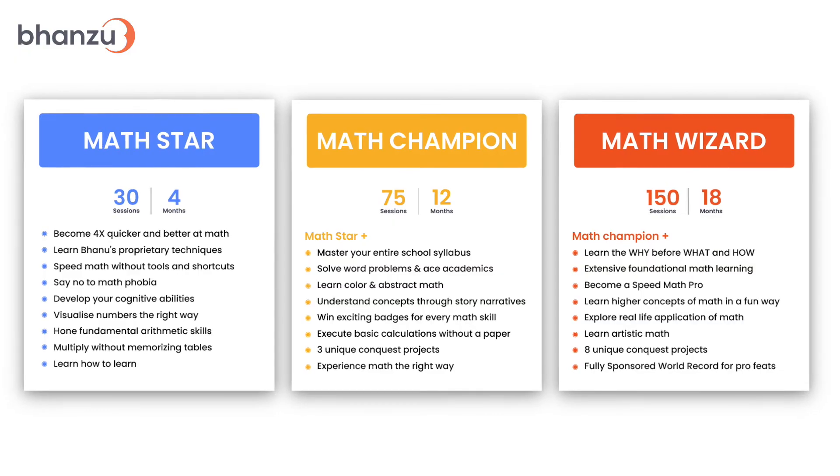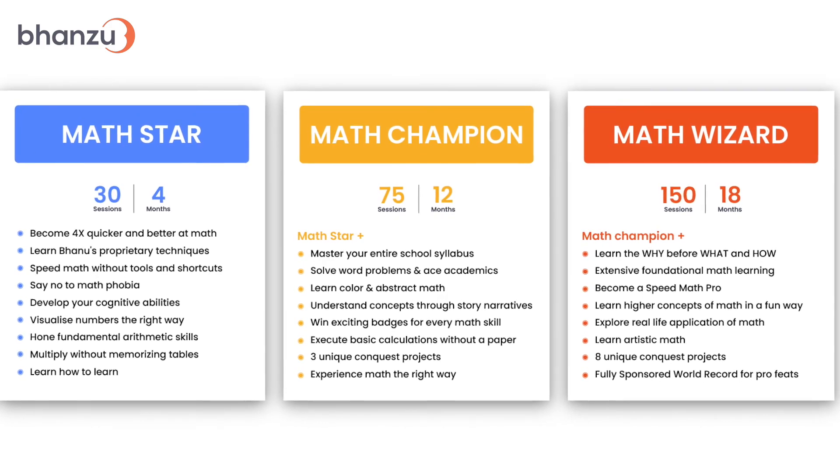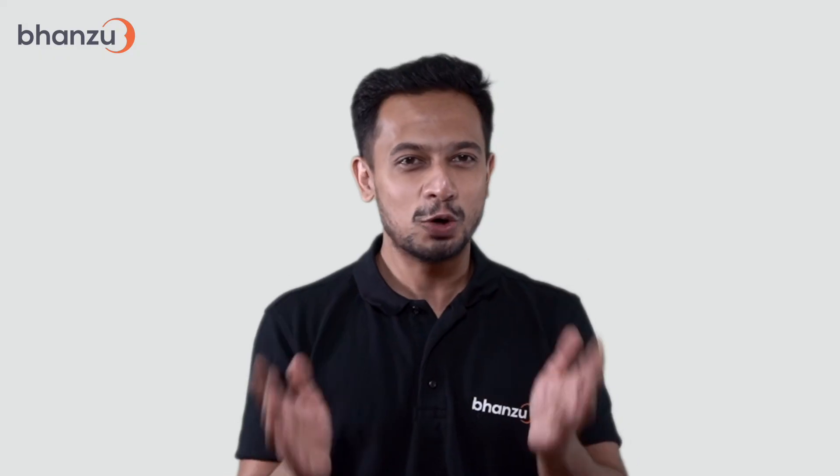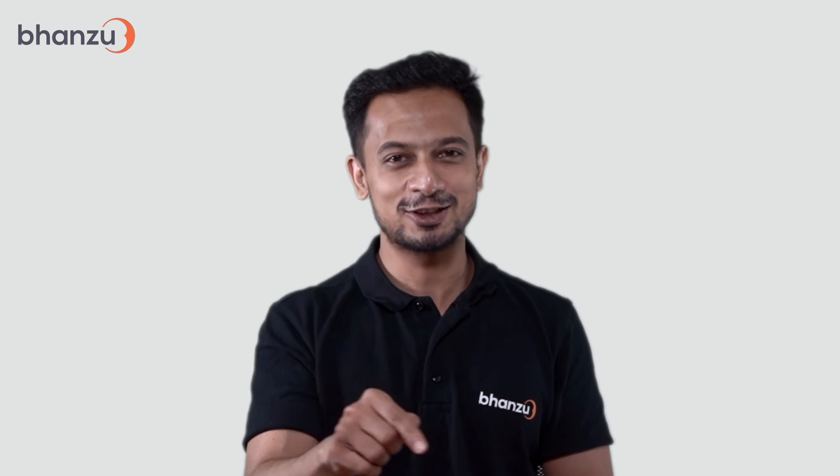Those were our three courses that have been meticulously thought through and built by the world's fastest human calculator, Nilakantha Bhanumathi Prakash himself. Hope we have helped you make your choice. Want to book a free demo session? Find the link in the description below.